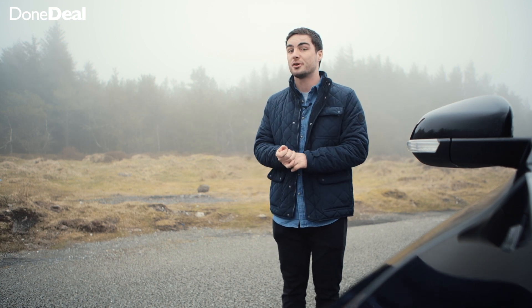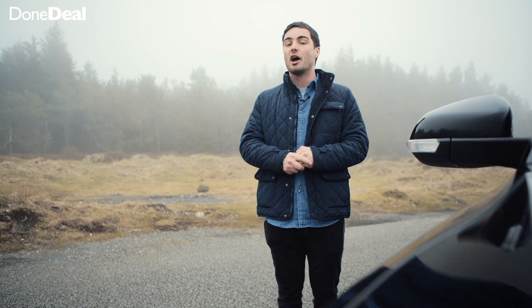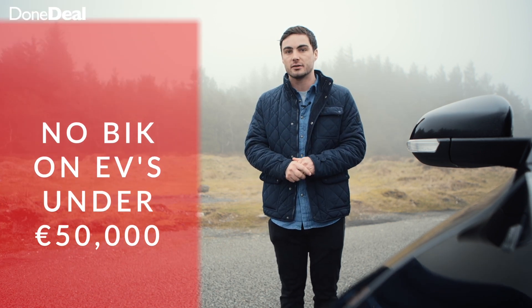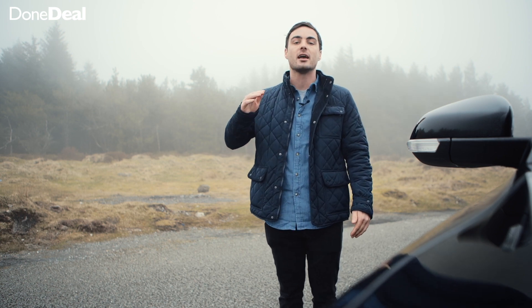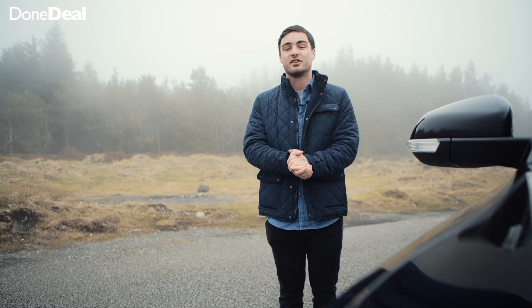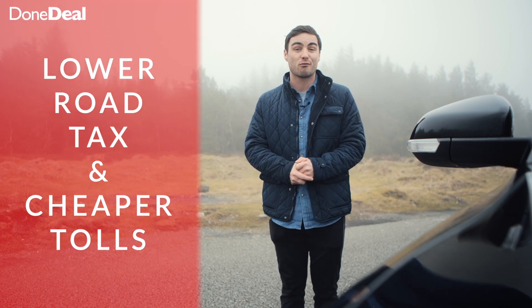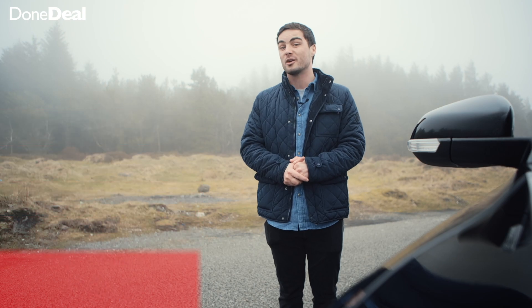Advantage number two is that at the moment whilst we're filming this, there is no BIK (benefit in kind) on EVs under €50,000. If you spend €60,000 on one, you only pay BIK on that additional €10,000 — so that's a huge advantage particularly for companies where some employees have company cars. Number three is lower road tax, and number four: you get cheaper tolls.